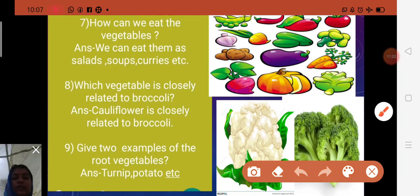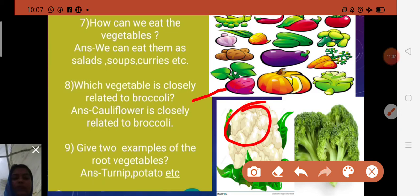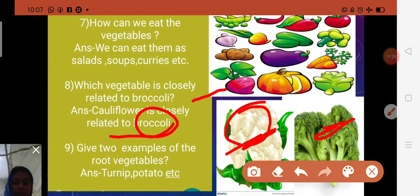Eighth question: Which vegetable is closely related to broccoli? The answer is cauliflower. Cauliflower is closely related to broccoli — B-R-O-C-C-O-L-I. Broccoli is dark green in color and cauliflower is white. Broccoli is slightly higher in nutrients, but cauliflower is closely related to broccoli.